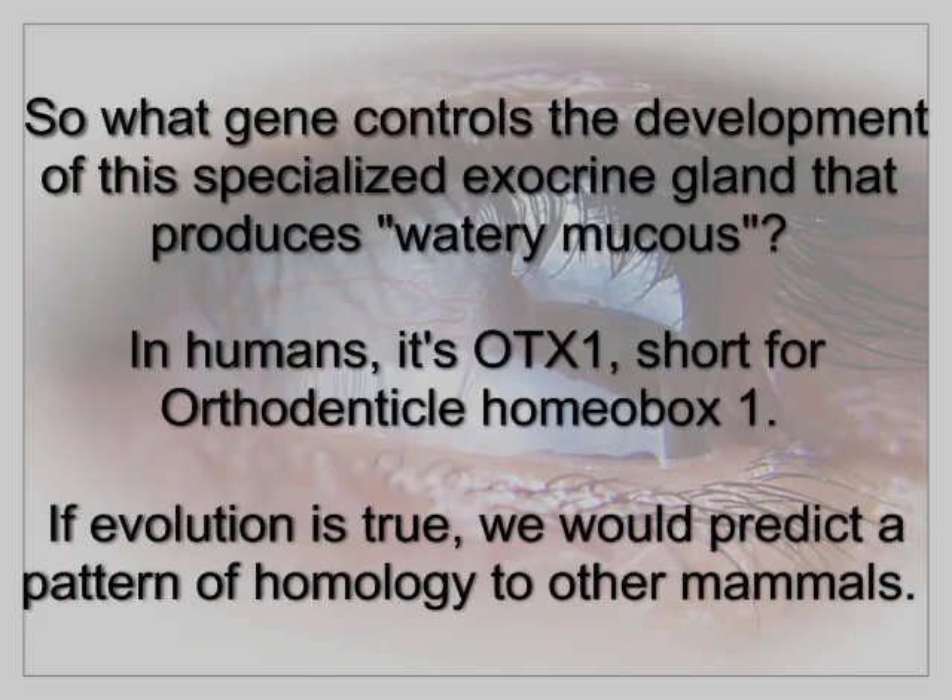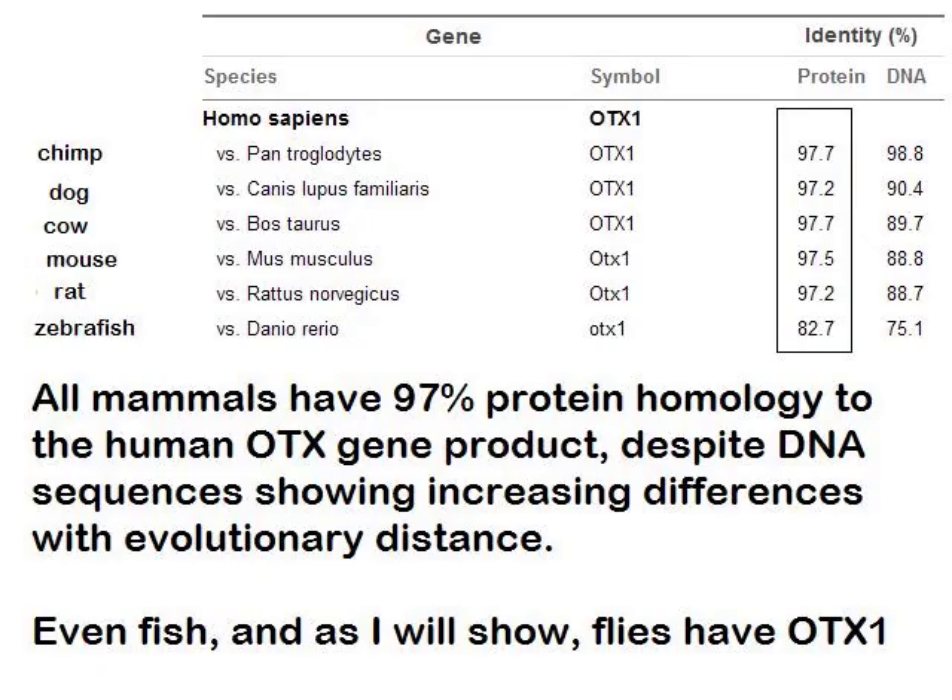So what gene controls the development of the specialized exocrine gland that produces watery mucus? In humans, it's OTX1 — short for orthodentical homeobox 1. If evolution is true, we would predict a pattern of homology to other mammals. As it turns out, all mammals have 97% protein homology to the human OTX1 gene product, despite DNA sequences showing increasing differences with evolutionary distance. Even fish, and as I will show, flies have OTX1.